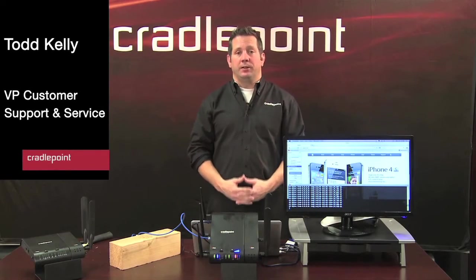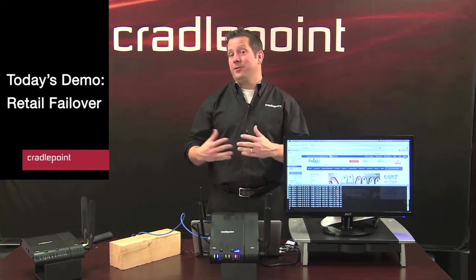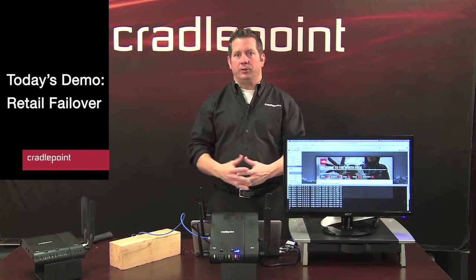Hi, my name is Todd Kelly. I'm Vice President of Customer Support and Service here at CradlePoint, and I'm here today to talk to you and give you a demo on retail failover solutions.